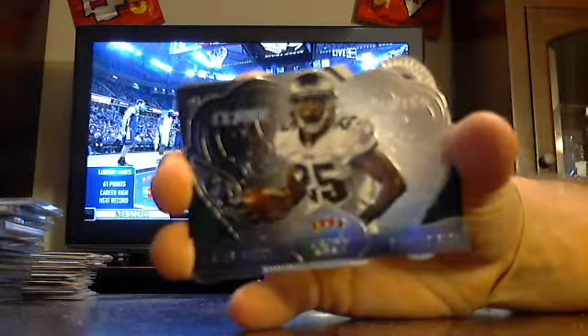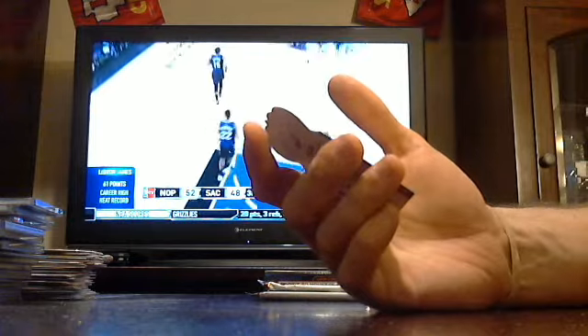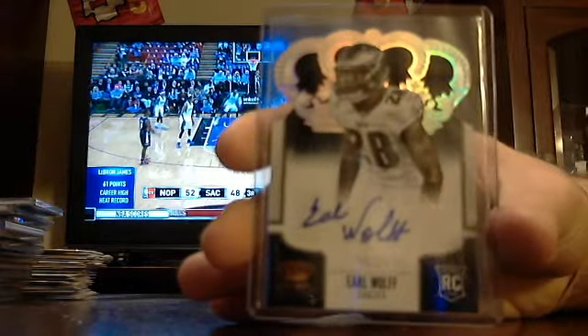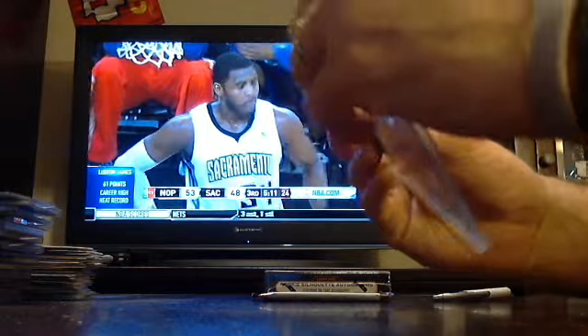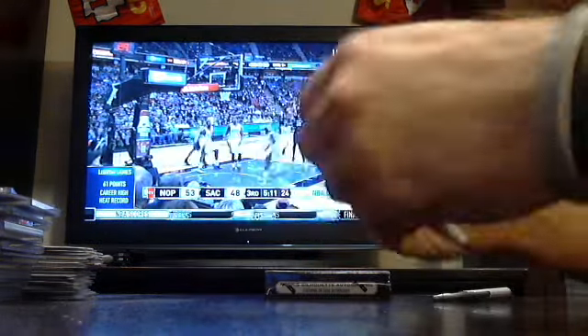Got LeSean McCoy Eagles, Stevan Ridley Patriots, Maurice Jones-Drew Jags, Jeremy Curley. We've only gone through this — this is case two. We got 3 cases, sold 1, opened 2. We have not seen an EJ Manuel auto yet. Out of 99 Eagles — Earl Wolf for the Eagles, 99.